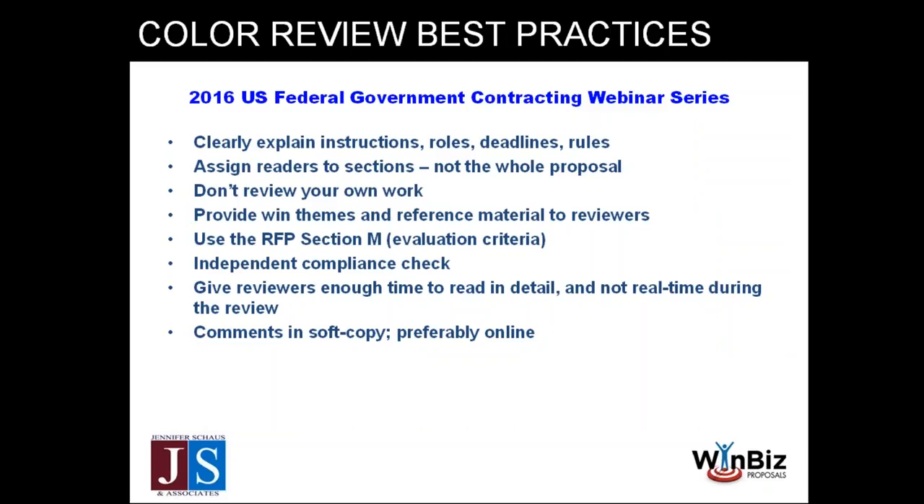Now let's talk about best practices. It can be tempting to dig right into a review and say, 'OK, five people, here's the proposal, read everything, lock yourself in a room, and get back to me at 2 o'clock.' We've learned over time that's not a very productive approach. First: clearly explain the instructions, rules, and deadlines for your review upfront — for example, if you want comments only in the side bubble rather than tracked changes, tell them that so everybody follows those rules.